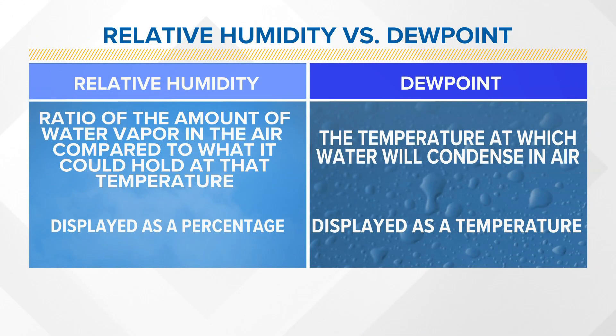Dew point is the temperature at which water will condense in the air. What does this all mean? One's a percentage, one is described as a temperature.